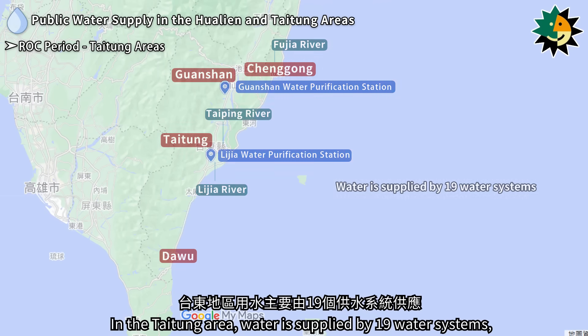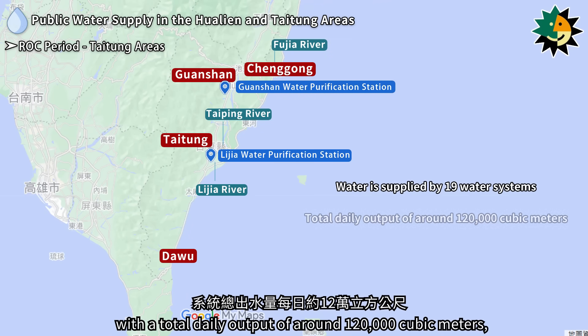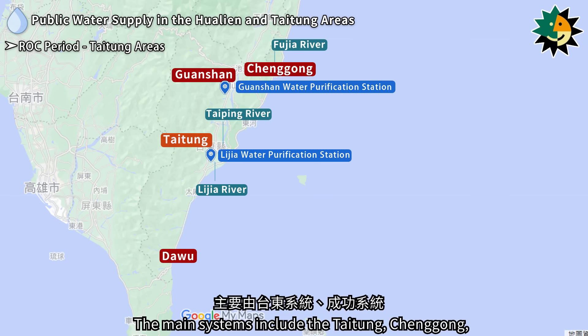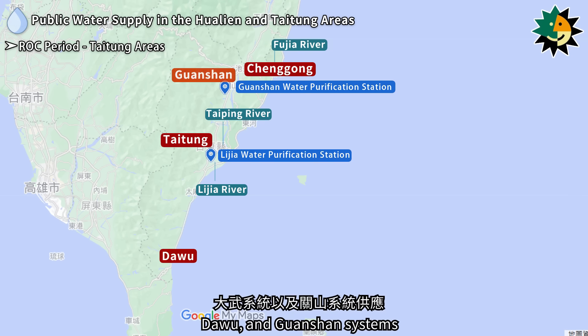In the Taitung area, water is supplied by 19 water systems, with a total daily output of around 120,000 cubic meters, serving a population of over 200,000 people. The main systems include the Taitung, Changgong, Daiwu, and Guanshan systems.